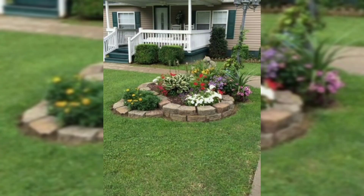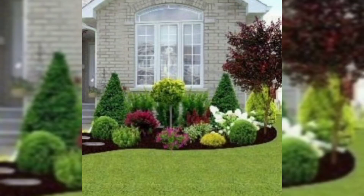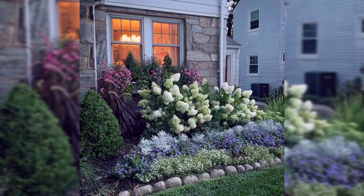Number one: evaluate your space. Number two: privacy barrier. Number three: evaluate lights. Number four: consider functions. Number five: get ideas. And finally, consider scale and choose a style.